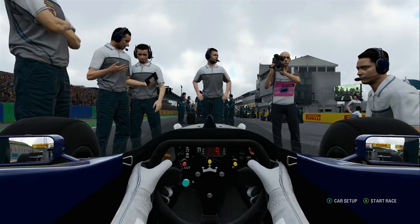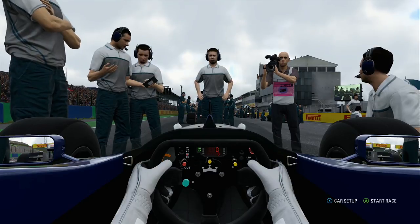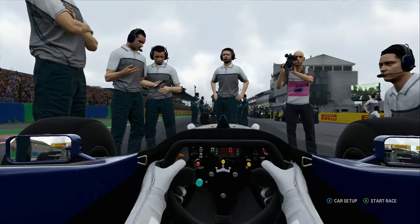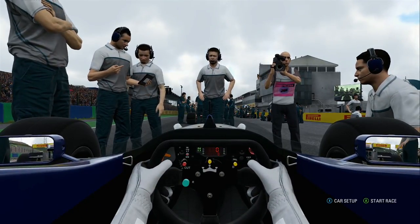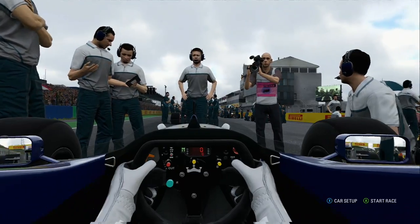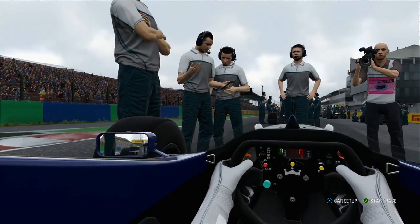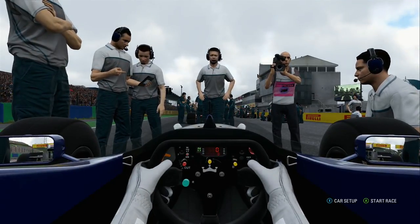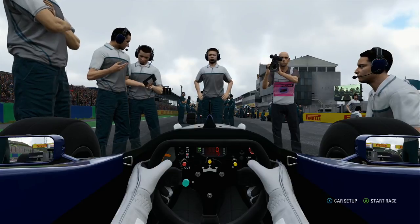What's up guys? David Land here coming to you from F1 2017. Of course, we're not driving a 2017 car. In fact, we are driving a 1996 Williams. This is part of the new classic car content. We're going to do a five-lap race here at the Hungaroring.